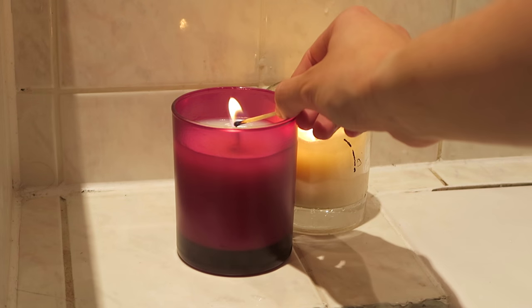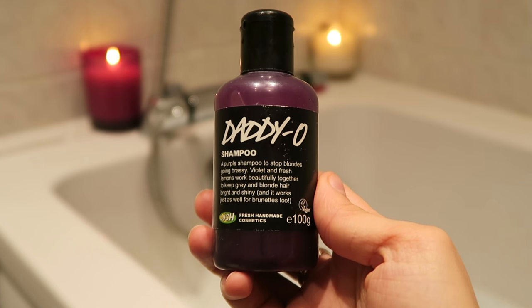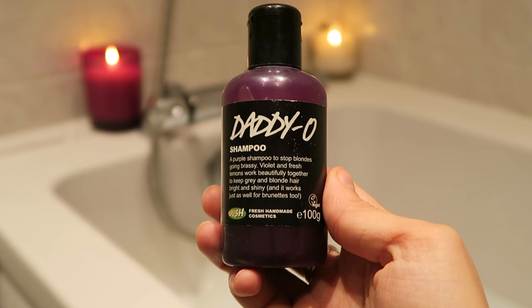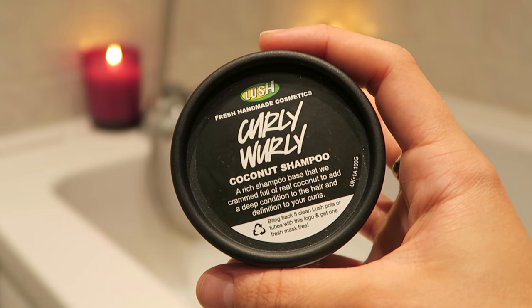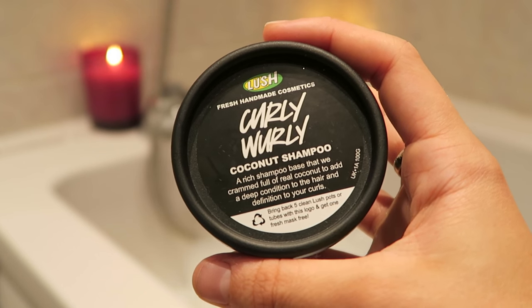I have a couple of different shampoos that I like to mix and match between. The first is Daddio, which is bright purple and smells like parma violets because it's made out of violets and fresh lemons. I also have Curly-Whirly, for very obvious reasons, which I'll be using in this video — it's the coconut-iest smelling thing in the world.